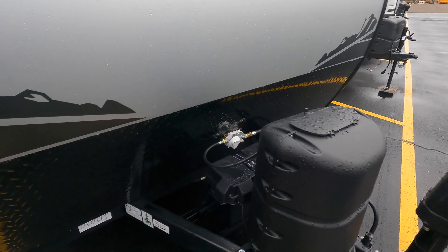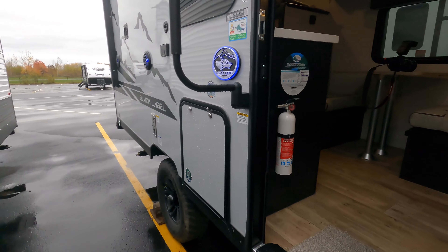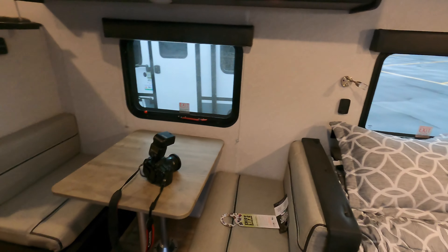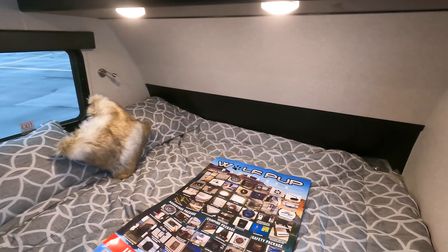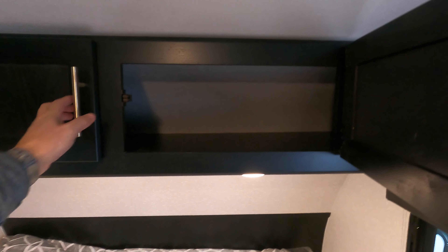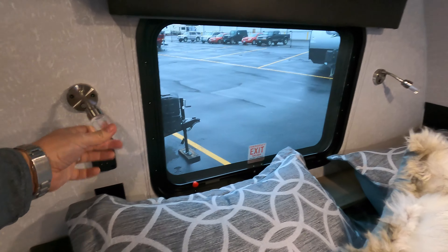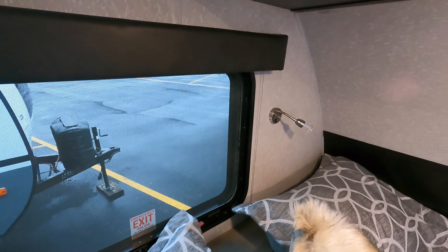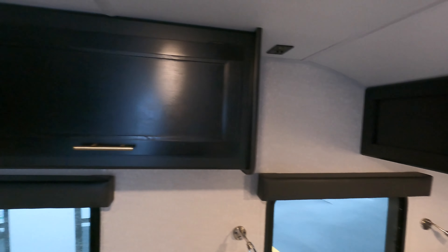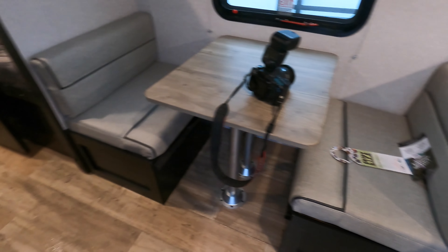You've got your LP tank up front, battery on board, and a power tongue jack. Stepping inside, immediately on your right-hand side you'll have the queen bed. Storage compartments up above, a TV plate already installed and all plumbed and ready to go. A lot of nice space, with little night lights and reading lamps. Great storage above the dinette, which will drop down into a bed as well.